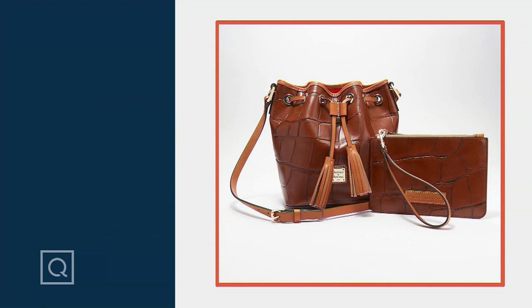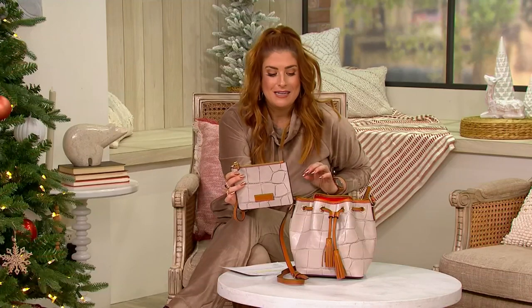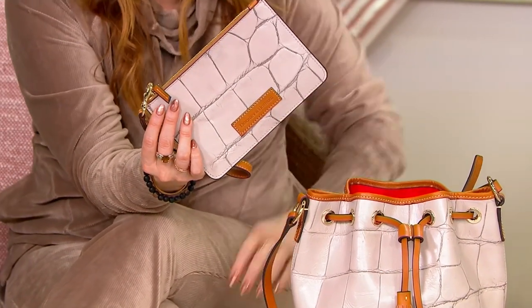Are you ready for a twofer? This is the Denison Serena crossbody with the pouch included — it's really more of a wristlet that fits beautifully inside the bag, but pop it out and wear it on its own as a cute little clutch wristlet.